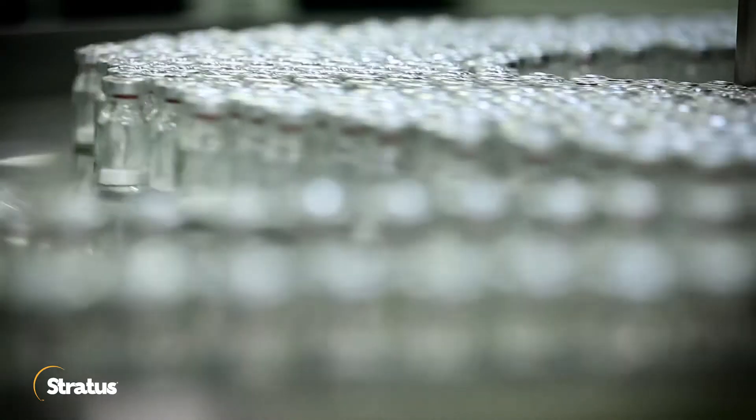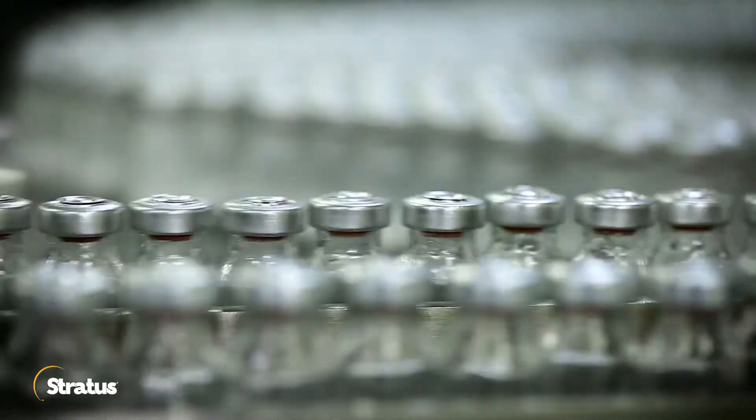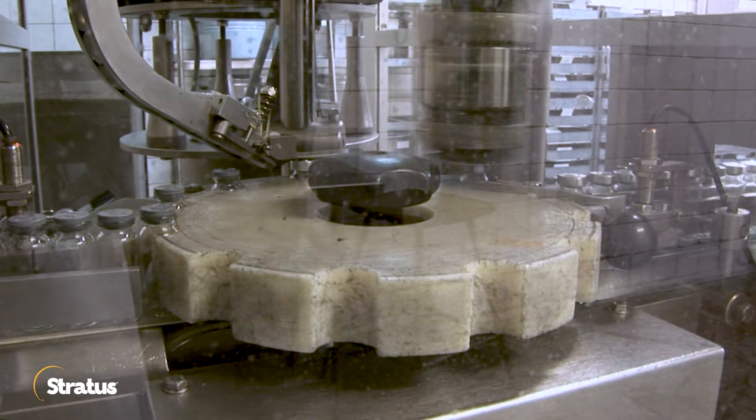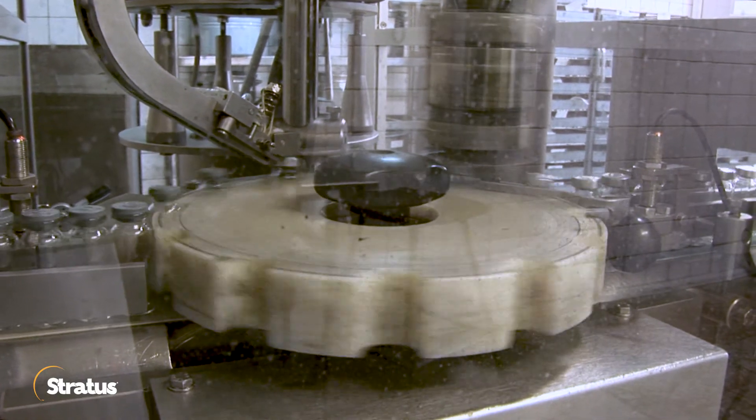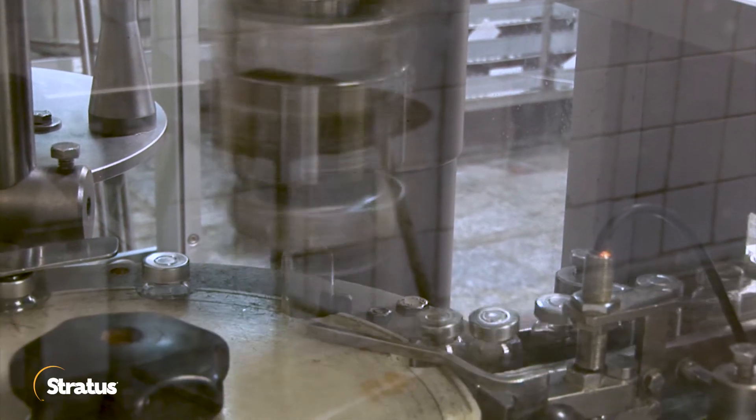One of the difficulties or challenges in pharmaceutical and biotech manufacturing is that it's typically manufactured in batches, and there are thousands of vials, and typically it's impossible to take each vial back to the lab and test the quality attributes of each and every vial.